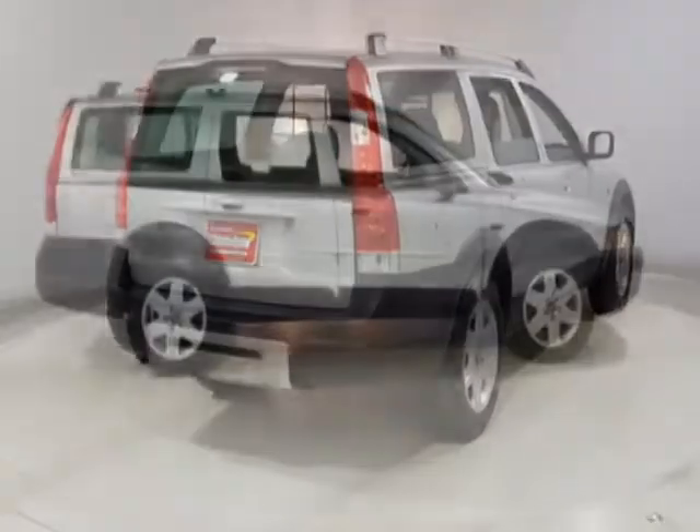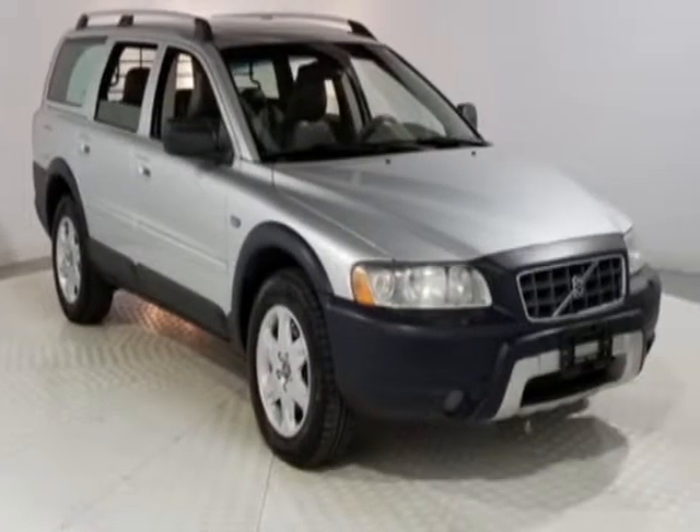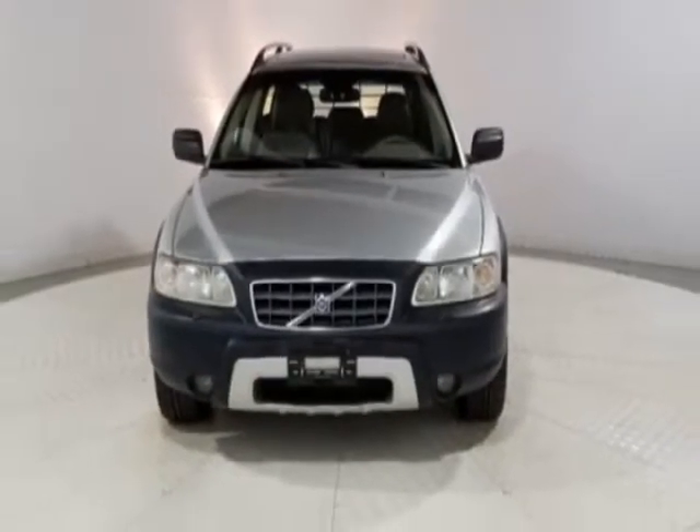Additional options for this vehicle include power driver's seat, CD player, sunroof, and driver airbag. Call 201-200-1100 or email our friendly sales staff today to schedule a test drive.